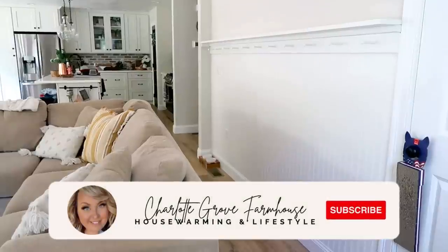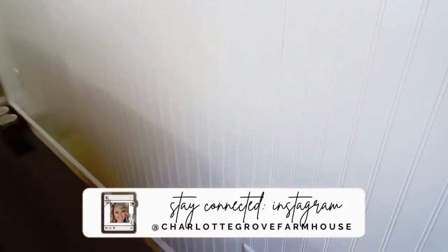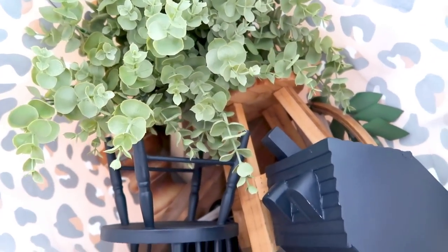Hello my friends and welcome to part two of our living room makeover. I'm so happy to have you joining me today. If you didn't get a chance to see part one where we built this great accent wall here in our living room, make sure you check that out before we get started today.